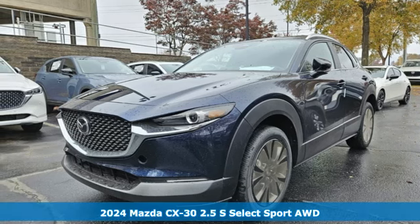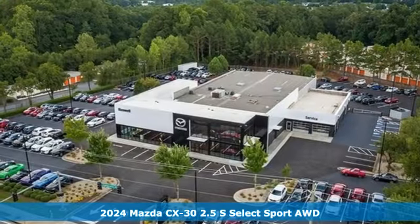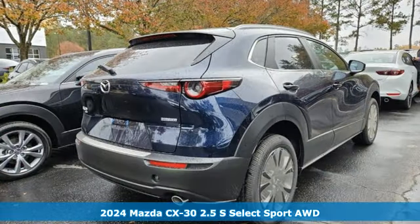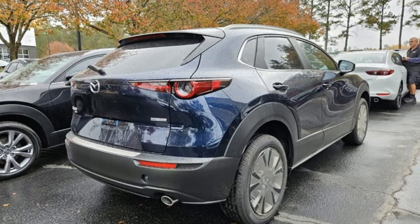Here's a new 2024 Mazda CX-30. Get a premium feel in a perfectly proportioned package with the CX-30. Plus, it offers an exciting list of features.